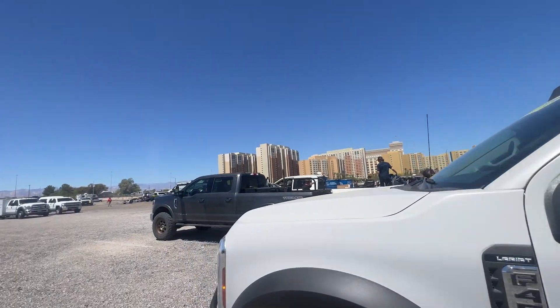Raptors. The whole squad. The DR — turnkey race truck.